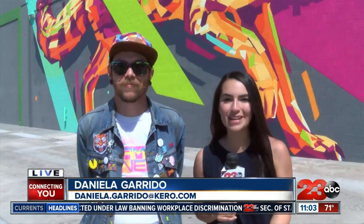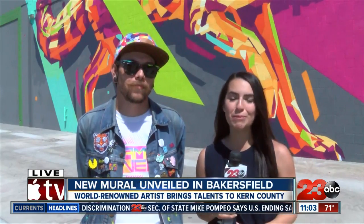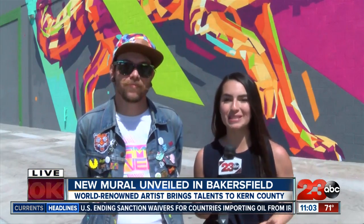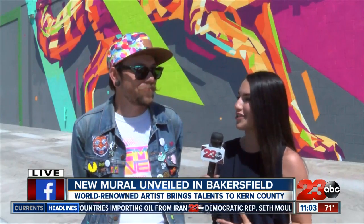There's a new mural here in Bakersfield and today it was unveiled — it was finished today. There was a bunch of people from the community that came out here for the meet and greet to meet Arlen Graff. He is the artist behind the mural that you see behind me. So tell me, what was your inspiration for bringing this to Bakersfield?